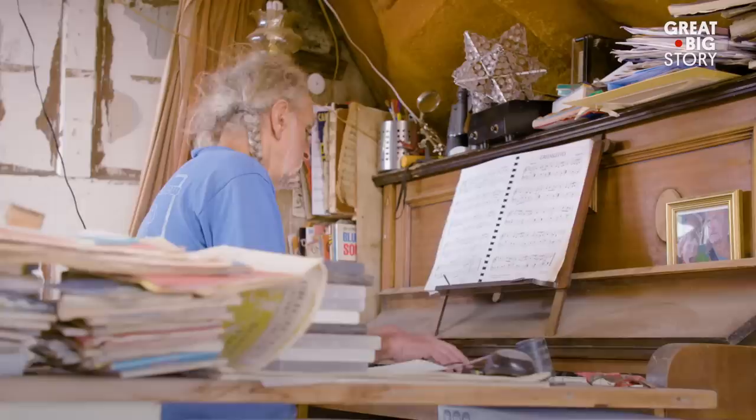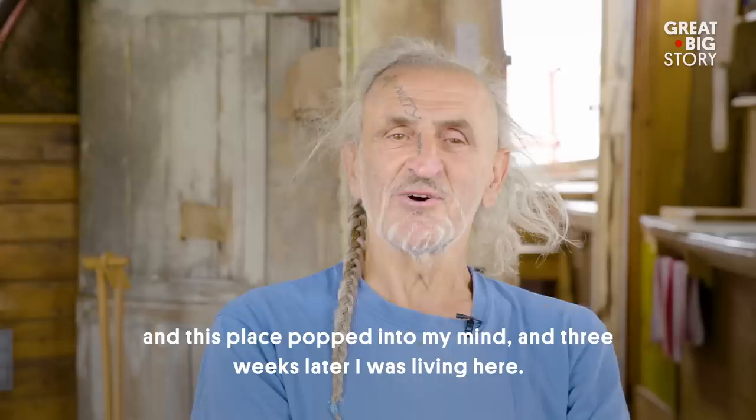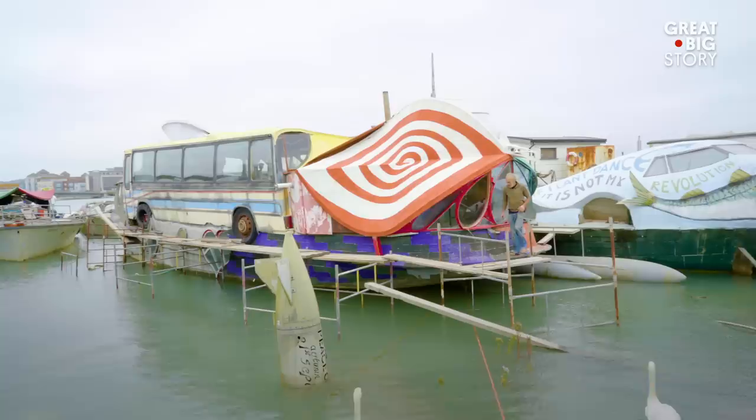Hamish moved here 32 years ago after falling on tough times. I found myself homeless and chatting to a friend about this, that and the other, and we got chatting about boats and this place popped into my mind. Three weeks later I was living here. I bought my first boat and managed to move here for pennies.